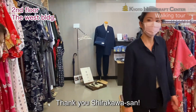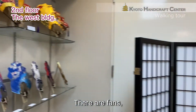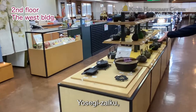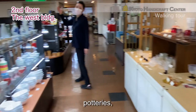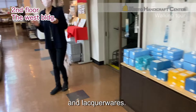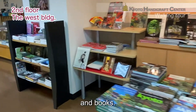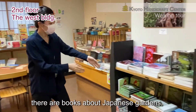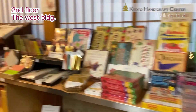Thank you, Shirakawa-san. Okay. There are fans, Kaba-zaiku, Yosegi-zaiku, iron-wears, Mage-wappa, pottery, and lacquerware. Also, there are stationeries and books. Here, those books are for English speakers — there is a book about Japanese gardens, Japanese fairy tales, and manga.